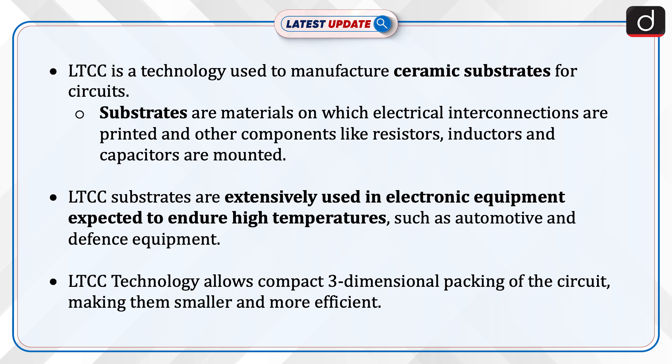LTCC substrates are extensively used in electronic equipment expected to endure high temperatures, such as automotive and defense equipment. LTCC technology allows compact three-dimensional packing of the circuit, making them smaller and more efficient.